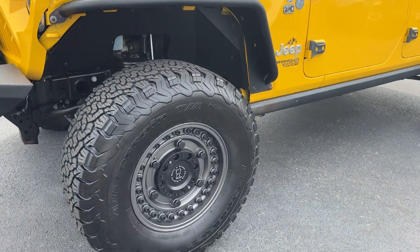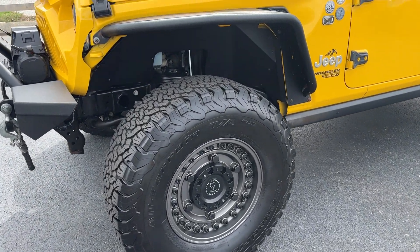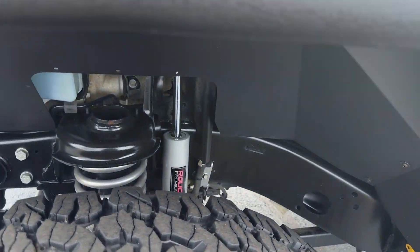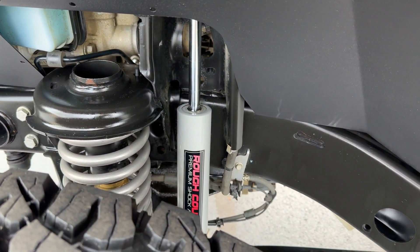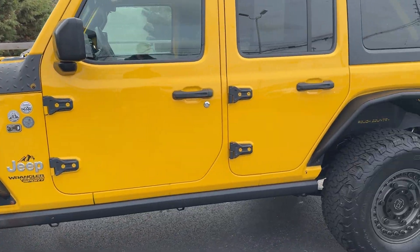Also got a set of Black Rhino wheels finished with all-terrain BFG tires, a Rough Country lift, and added steel fenders all around as well.